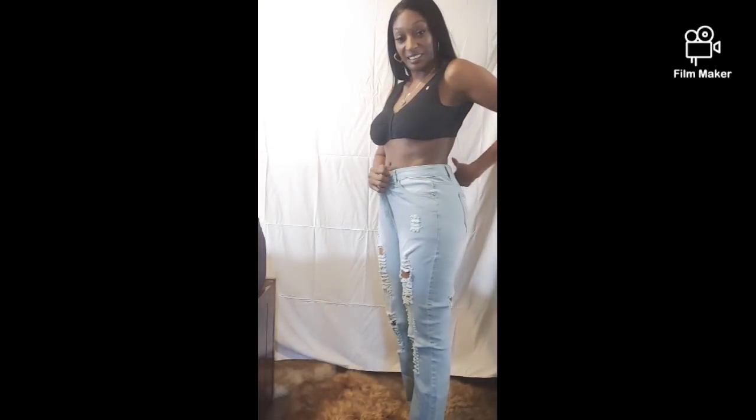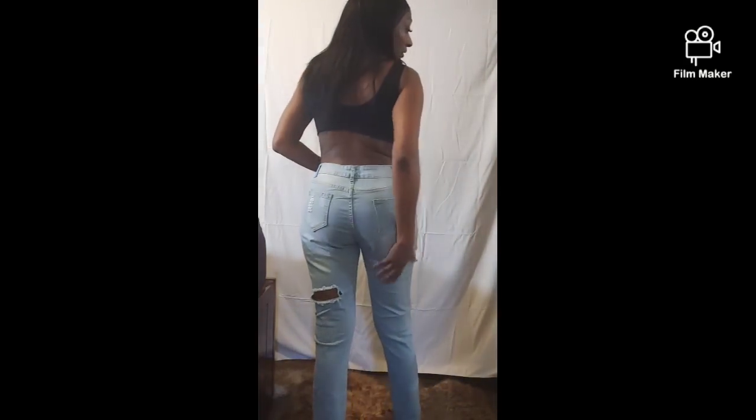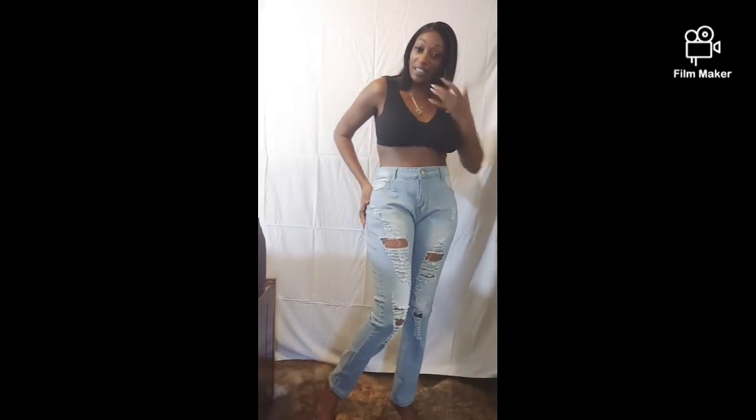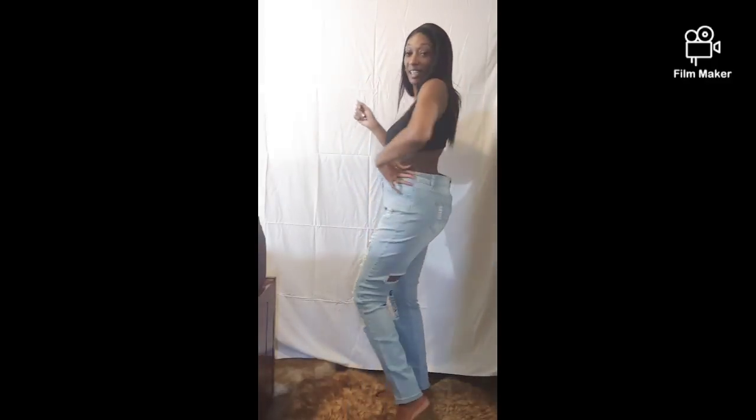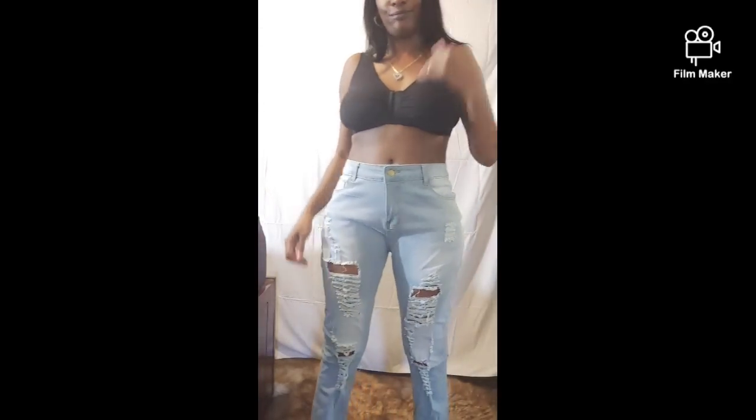At least now I know my size. I picked up these super stretchy distressed jeans — I love them, they look great, but they're too big. These are also a size extra large, so I wear a large in Shein clothing. I can put my whole arm down in the waist, but they are so cute. I love this rip in the back. I'll still try them on so you guys can see how they look, even though they're too big.